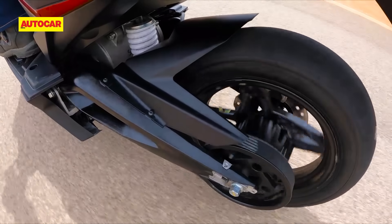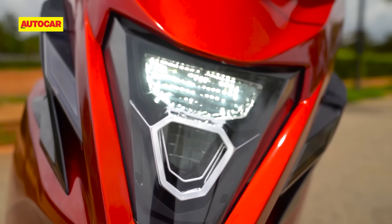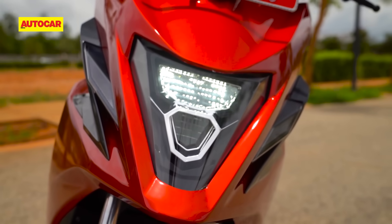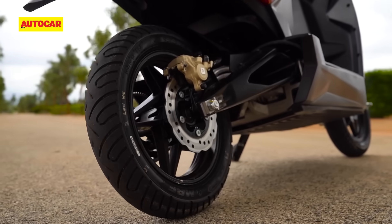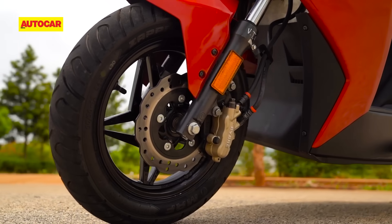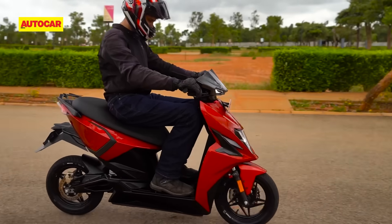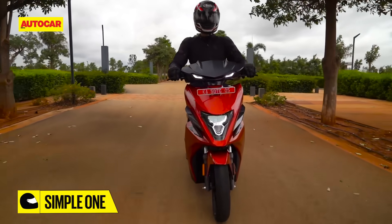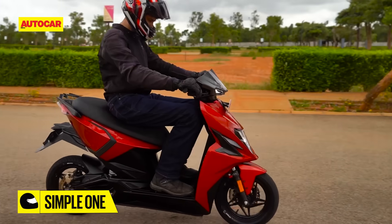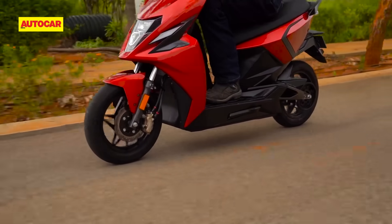So the performance is strong and Simple promises market-leading levels of range. Another thing that comes across as quite impressive in most areas is the chassis. This steel tubular chassis is also an in-house design by Simple, and the company has done a good job with the brakes and suspension setup. The brakes are powerful but easy to modulate, although we did notice quite a bit of chassis flex at the steering headstock under hard braking. The company says this will be fixed by the time the scooters go into production.